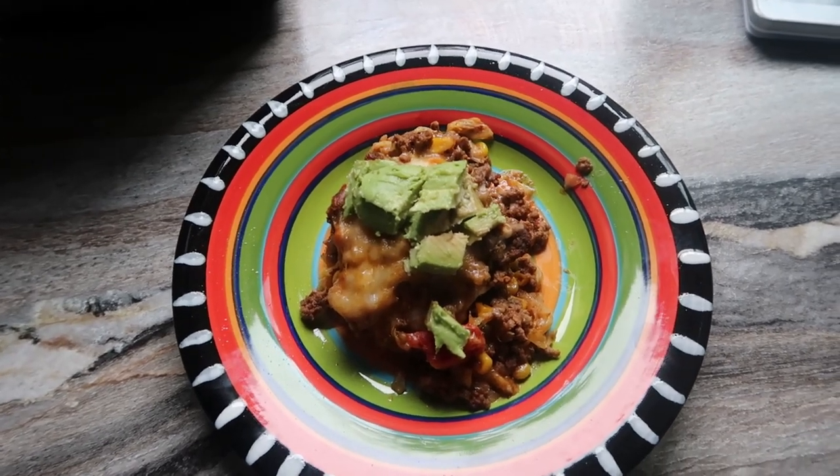I recently started working out again. When I did my 'get into ketosis in three days' video I wasn't working out at all. I was staying around 30 to 40 grams of carbs a day and that's not sustainable because I'm still nursing and now I'm working out. So I'm going to increase my carb intake a little bit and see if I can still be in ketosis.